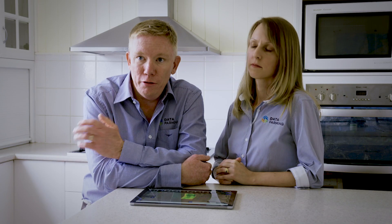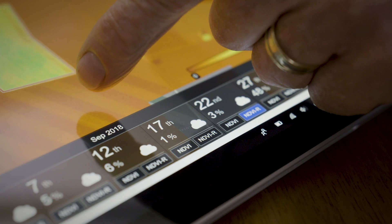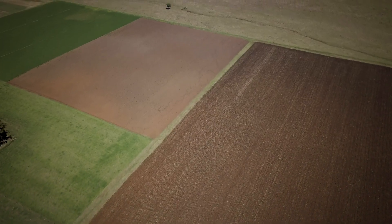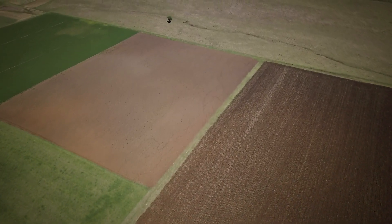We've also got some great use cases where agronomists have saved like 150 tonnes of gypsum, for example, from a simple image map. Even though our paddock average might be still five or six and a half tonne or something, you're looking at sections of it that are poor and sections of it that are extremely good. And that's what we're seeing.